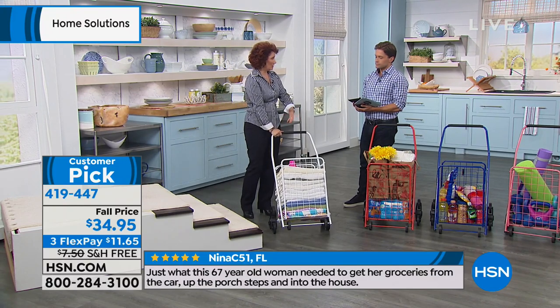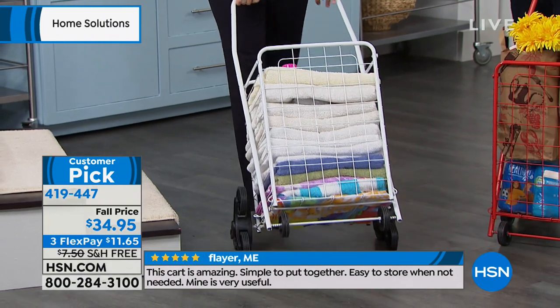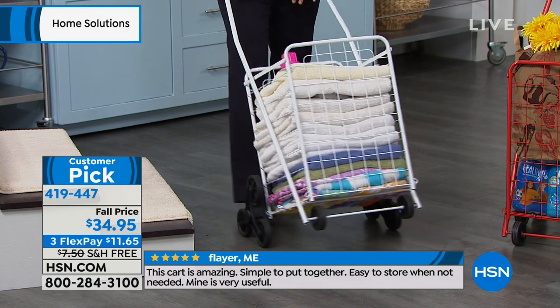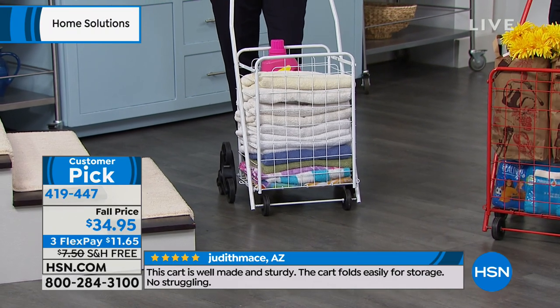I outfitted this one with laundry because how many of us have the upstairs, downstairs situation where laundry is somewhere not on the same floor as where you're taking off your clothes? Or if it's shared laundry, if you live in a condo or an apartment building and you've got to get it down the hall or up and down an elevator.